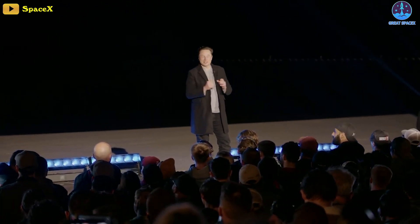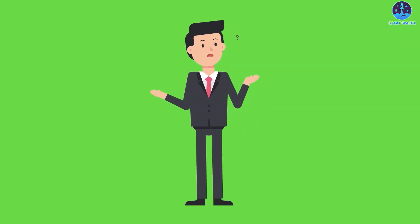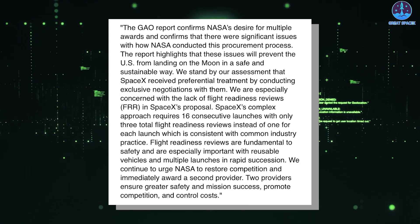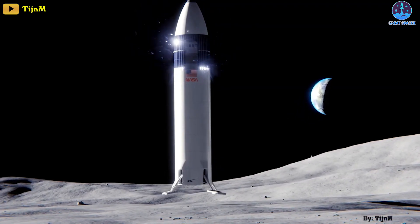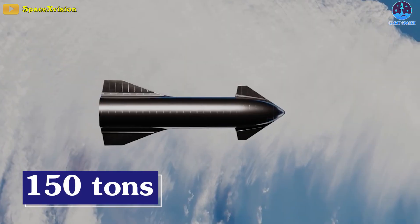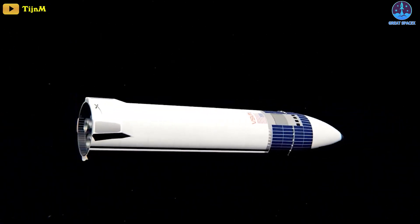Musk also revealed optimistically in the Starship update that the first test of orbital refilling could come towards the end of next year. How many launches will SpaceX need to refuel a Starship to the Moon and Mars? Back in 2021, the GAO revealed that SpaceX proposed as many as 16 launches, including 14 refuelings spaced around 12 days apart for every Starship Moon lander mission. But Musk responded that 16 flights is extremely unlikely — assuming each tanker delivers a full 150 tons of propellant, he believes it's unlikely to take more than eight tanker launches to fill the 1,200-ton tanks of the lunar Starship.